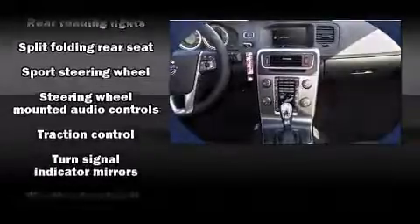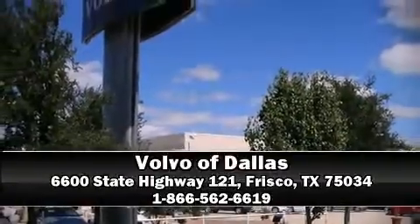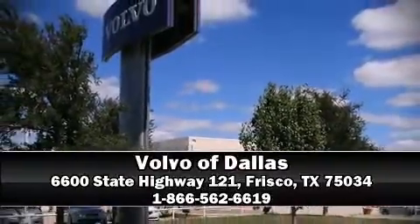We have a skilled and knowledgeable sales staff with many years of experience satisfying our customers' needs. Stop in and take a test drive. Have a good night.